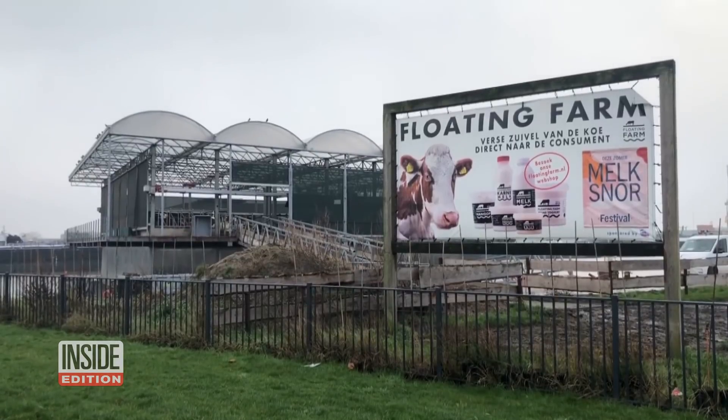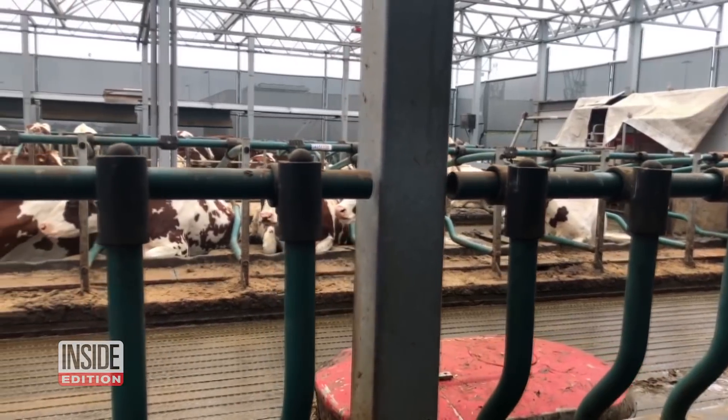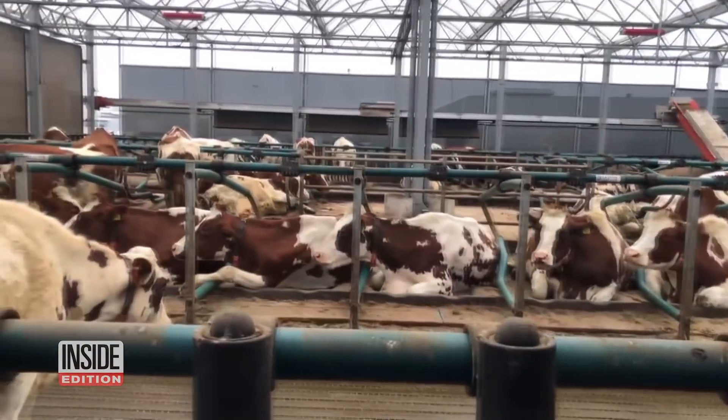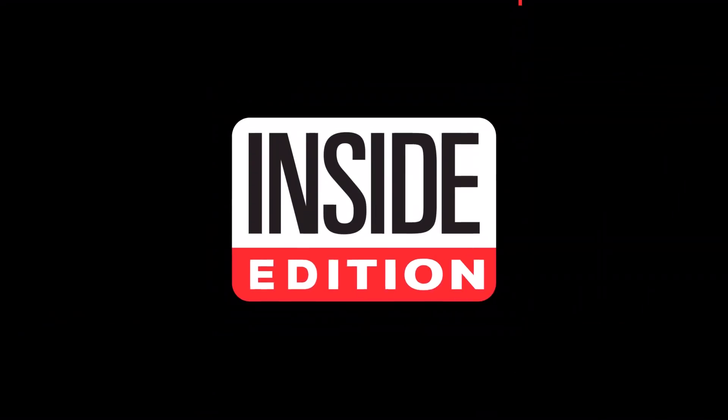The farm is also big on recycling. Von Vengerden says 60% of the cows' feed consists of waste food collected from restaurants and bakers in the area. Full circle, for real. For Inside Edition Digital, I'm Stephanie Officer.